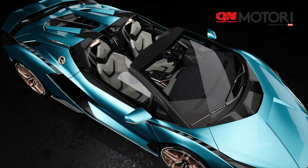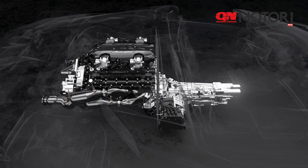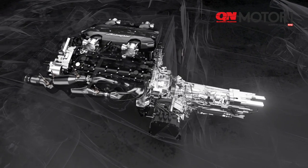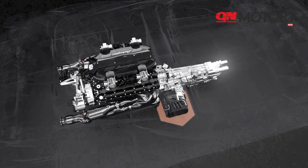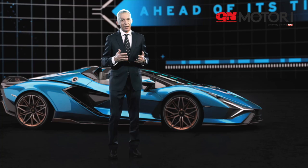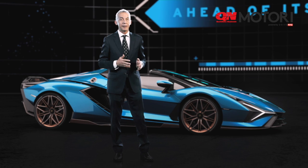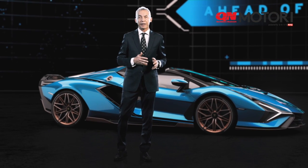The Lamborghini Sián Roadster is not only about design. There is an application that is truly unique: our low-voltage hybrid system. It is an application where electric motors are connected with the gearbox, able to provide energy continuously in every kind of condition. This energy comes from the supercapacitor — a system we developed together with MIT in Boston. This new energy storage system is able to provide three times more energy compared to any lithium-ion technology that is the state of the art today in the automotive business.